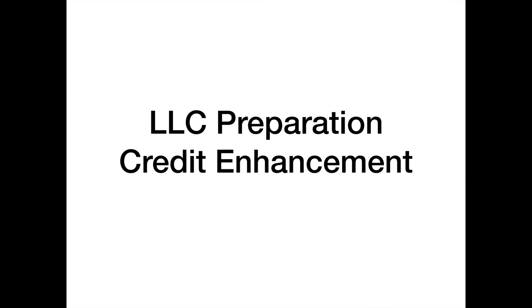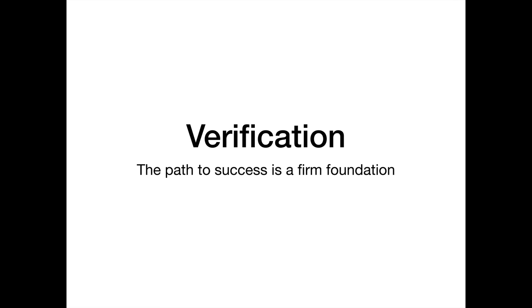Today we're going to get into the second stage of LLC preparation and credit enhancement: Verification. I want to emphasize, do not skip over the steps of Stage 1. If you do, you will invalidate all of the benefit that you could have had.